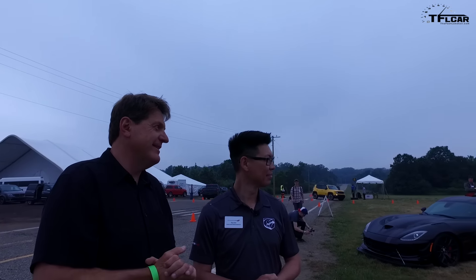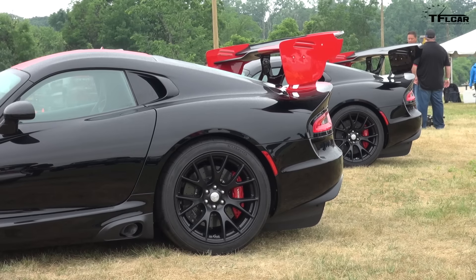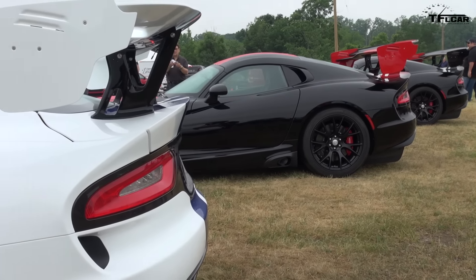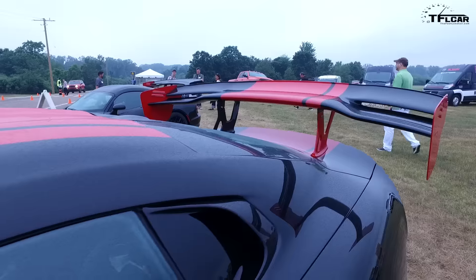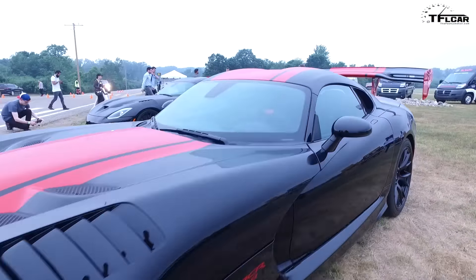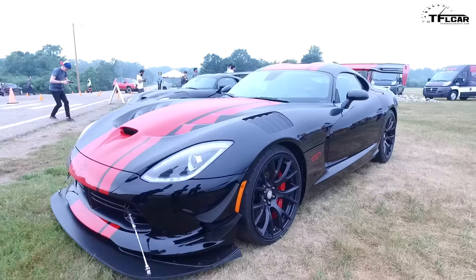Look at the size of that wing — that is enormous. It's the famous ACR Extreme rear wing. What we have special here is the livery of the original 1:33 when we previously broke the track record at Laguna Seca. We just went back and broke it again.